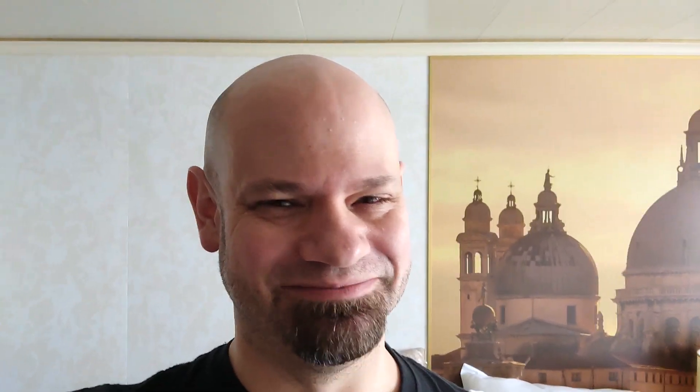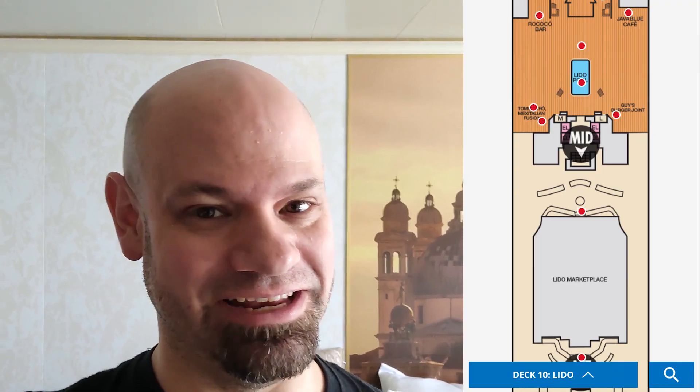Now it's on to midships on Lido Deck and the Rococo bar — I'm not sure if I'm saying any of these names properly, feel free to correct me in the comments. Here we go, the midship bar on Lido on the Phoenicia.